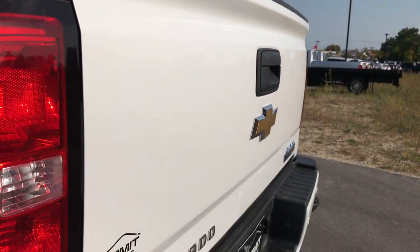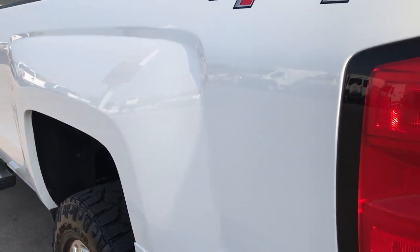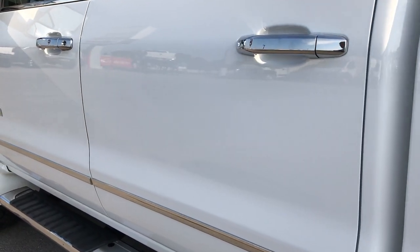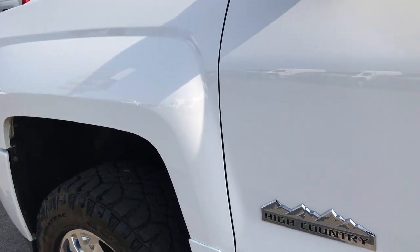The tailgate is in excellent shape — I didn't see any dents or dings on that. As you go down this side of the truck, it's just as clean as the passenger side. We want to make sure you get the most accurate representation of the vehicle as possible so that when you get here, there are absolutely no surprises.